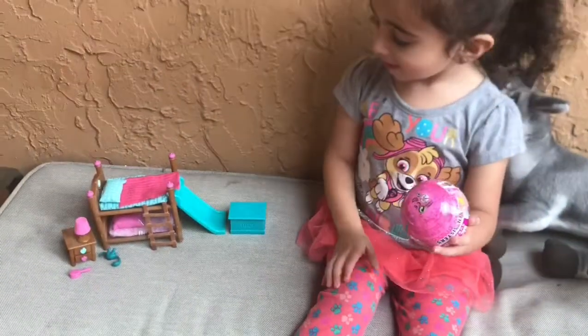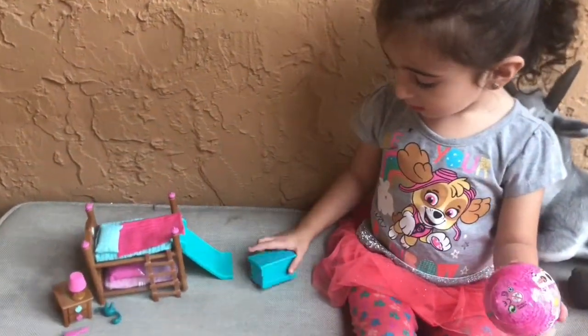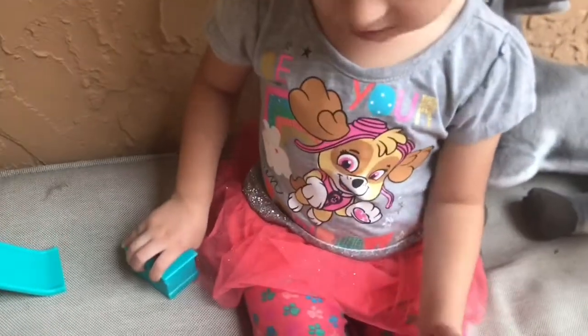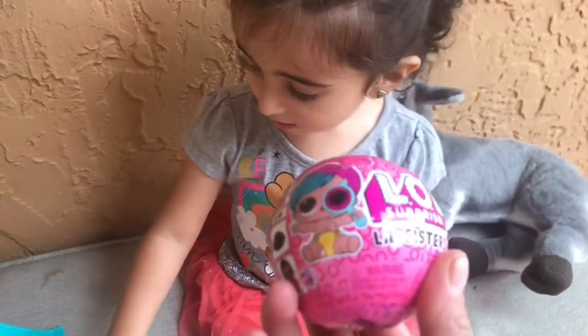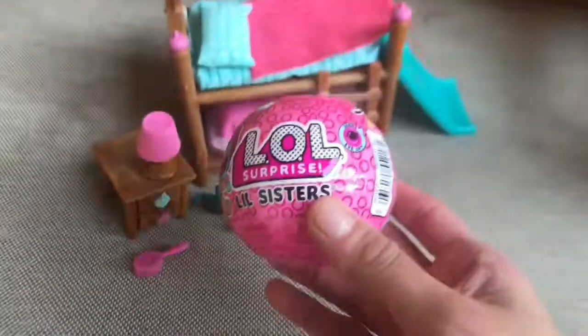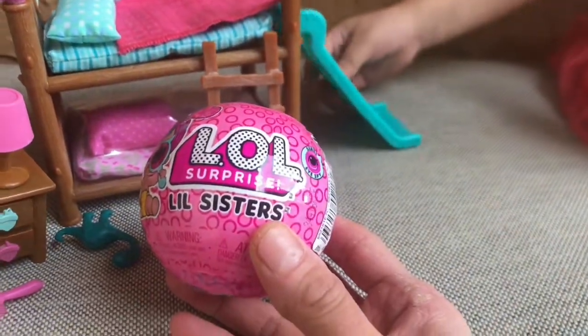Little girl, do you love it? Yeah, I want to open the sister. So let's open the little sister and have her play on the bed. You want to do that? Yeah. I'm going to have her go down the slide. Okay, Nuna girl, let's find out which girl you got. This little girl is going to get to play here. You ready to unbox? Yeah.